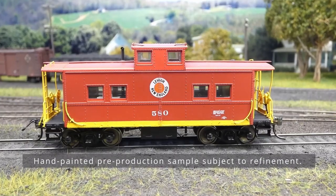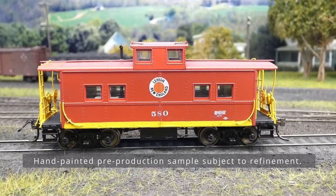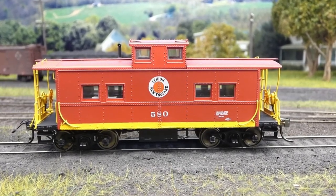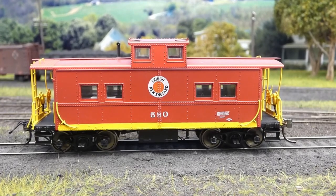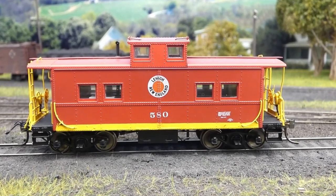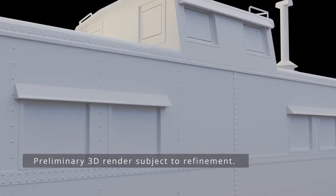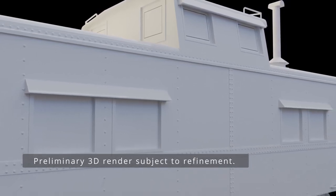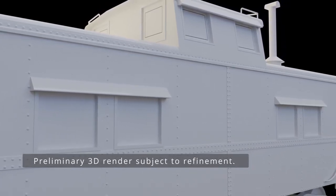Lehigh and New England also had these northeastern cabooses built by Reading. These are very similar to the Reading design in that they have the stamped metal running board on the roof. In later years they got an awning over the cupola windows and over the side windows. Those parts are included in the poly bag for the model, so that you can model this car throughout its service life.